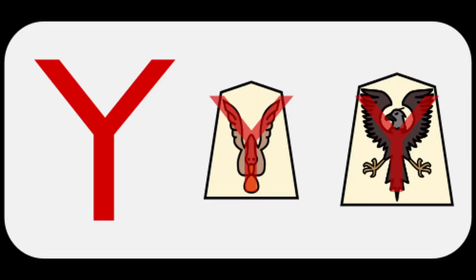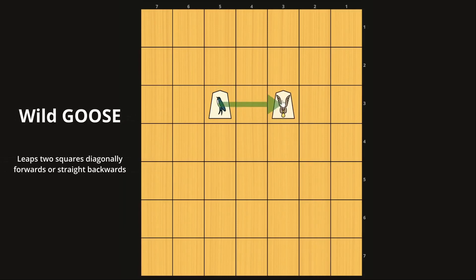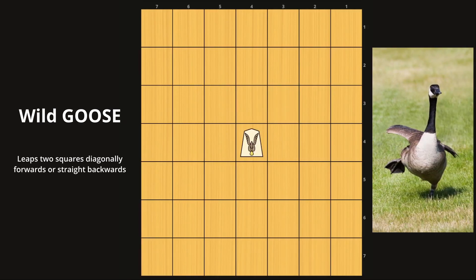The final group of pieces are the Y-shaped pieces, and it just so happens that these are the only two promoted pieces in the game. The swallow promotes into the Wild Goose, or Goose for short. The Goose has a very funny way of moving — basically, you just draw a Y and imagine a leaping movement. So you can move two spaces diagonally coming off one wing, two spaces diagonally coming off the other wing, or two spaces to the back. So again, this is a Y-shaped pattern, and it jumps over any piece in its way.